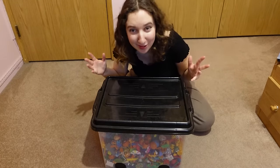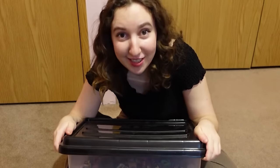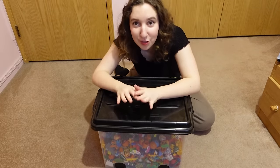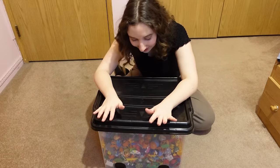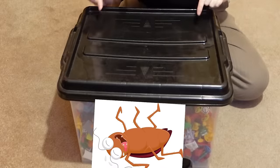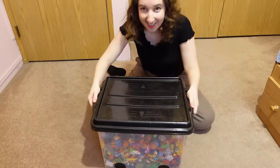And now, here we are, 20 years later, in my childhood bedroom, with a giant container of vintage Kinder Egg toys. These are all from the early 2000s, late 90s. I am excited, but also nervous, because there could be a lot of dead bugs in here. Okay, let's open this baby up. I'm scared.